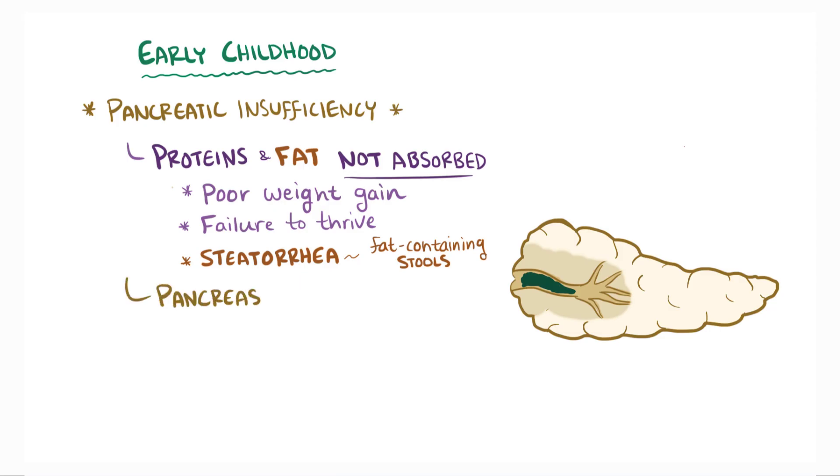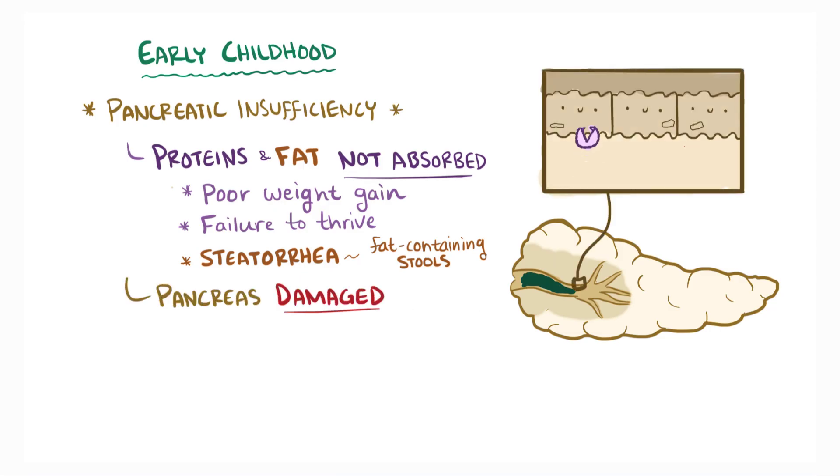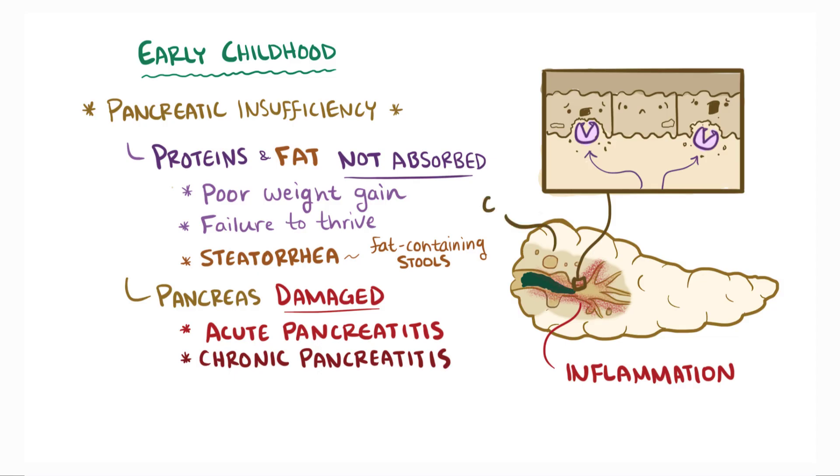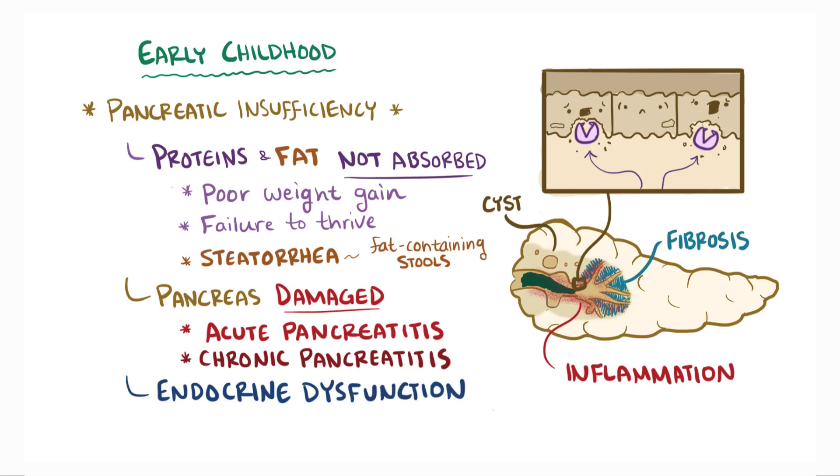Eventually, the pancreas gets damaged because backed-up digestive enzymes degrade the cells that line the pancreatic ducts, causing local inflammation. This can lead to acute pancreatitis, and with repeated episodes, chronic pancreatitis, with the development of cysts and fibrosis — giving the disease its name. Finally, the destruction of pancreatic tissue can also compromise the endocrine function of the pancreas, causing insulin-dependent diabetes.